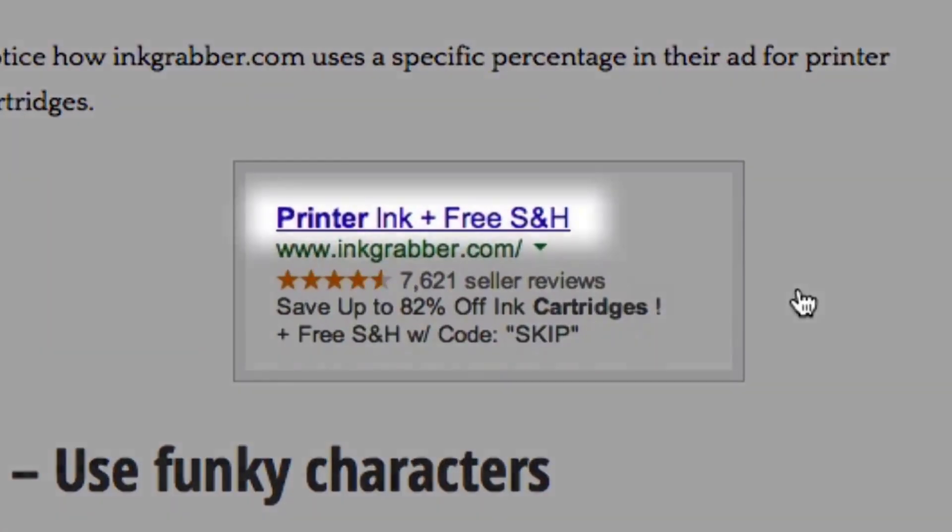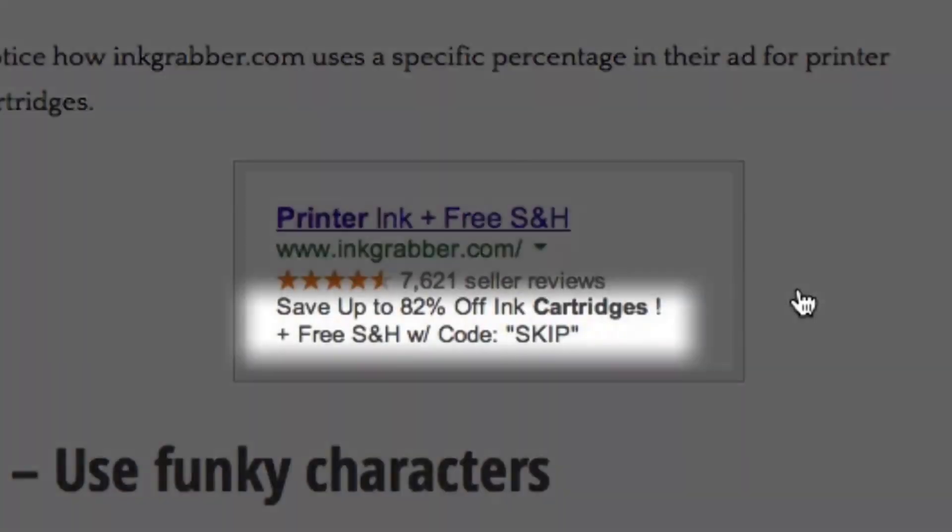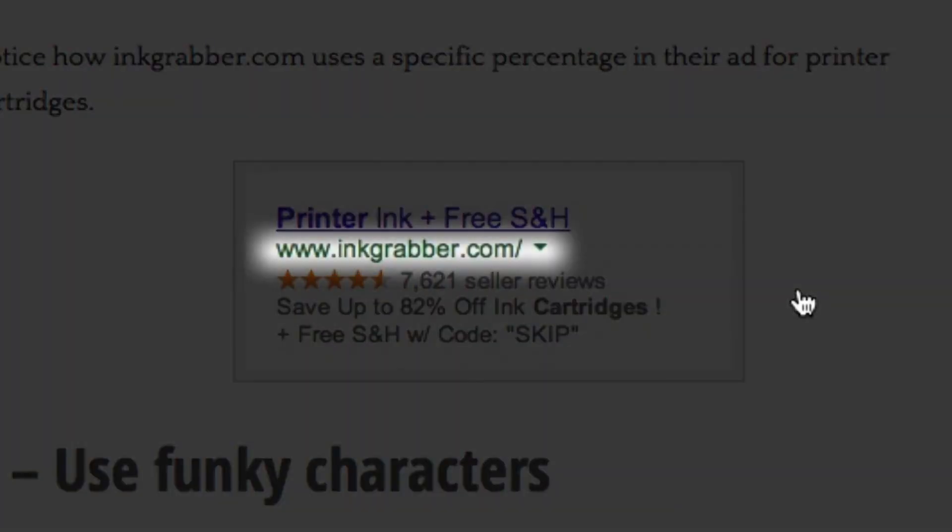Your AdWords ad is limited to 25 characters for the headline, 70 characters of ad text, and 35 characters for the display URL. With limited space, you won't be able to incorporate all elements outlined in this video in the same ad, so mix and match these ideas and test to improve.